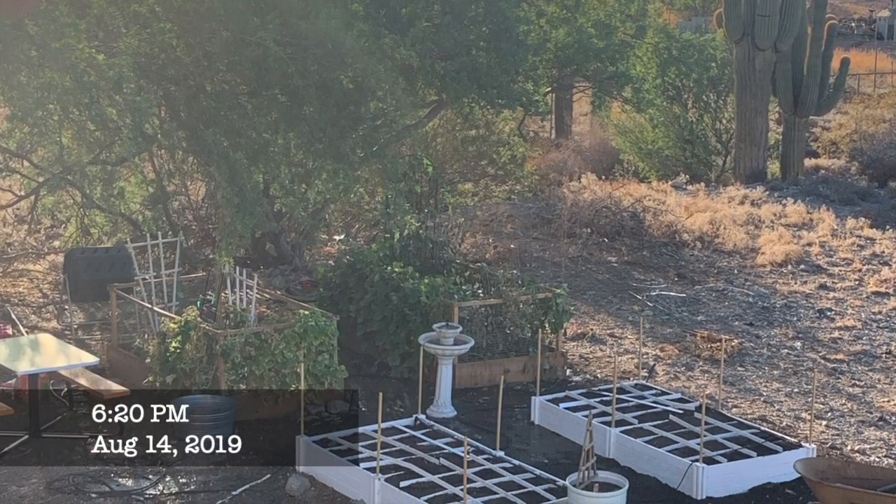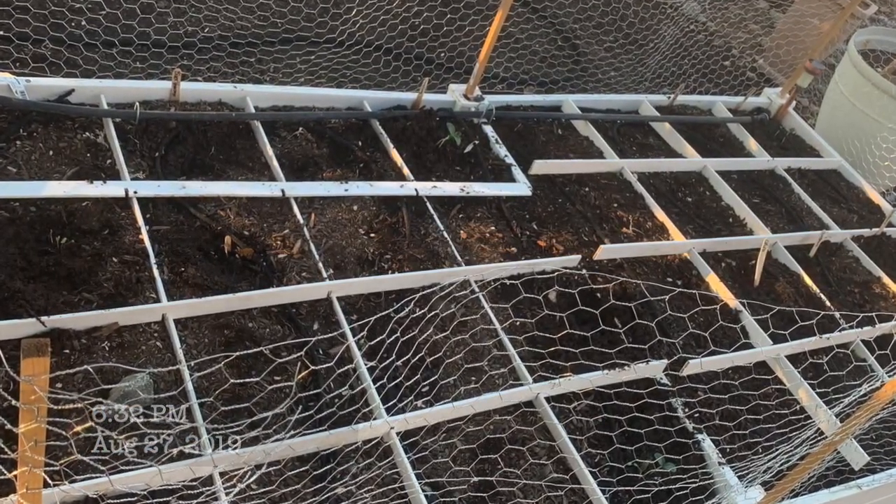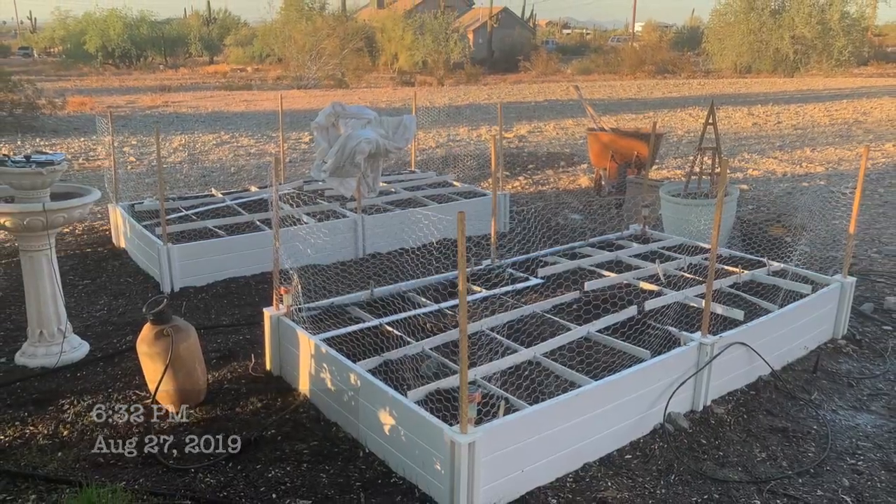Of course, with the rabbits, we had to add fencing around all of the gardens to keep them out. Even though the storm was really crazy, I was actually just happy to have some rain.